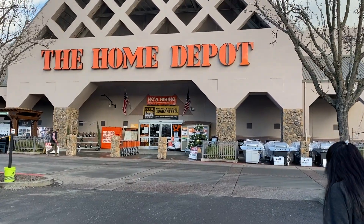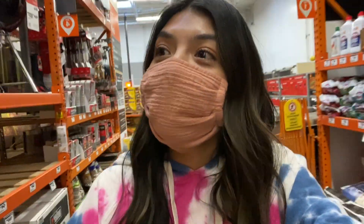We have arrived at Home Depot. I hope you can hear me through my mask, but we're going to see what they have in stock, although I doubt they're going to have what we're actually looking for. They didn't have any of the fireplaces that we were looking for, but we did get some blinds for the new windows that we just installed, so that's good. We didn't leave completely empty-handed.